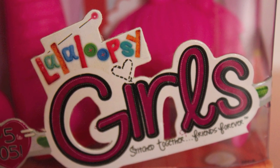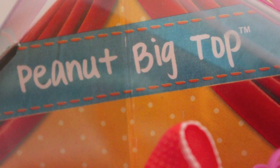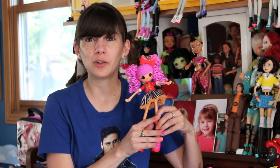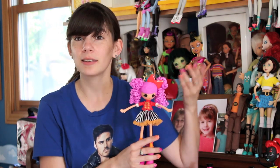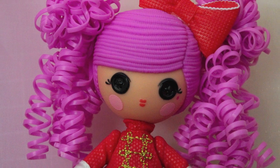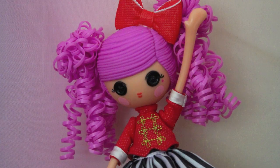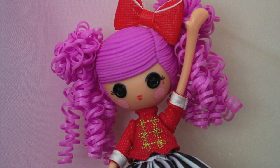A La La Loopsie Girl is about nine inches tall, give or take a little. This is Peanut Big Top. She's circus themed and adorable. If you've ever seen a La La Loopsie, you'll know that their token thing is the button eyes. La La Loopsie Girl surely has the button eyes. She has the patchwork cheeks and the simple lips as well. Her jointing is pretty much what you'd expect from a larger La La Loopsie, except in an adorable 1/6th scale size.